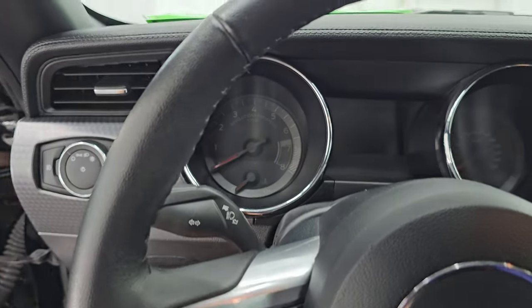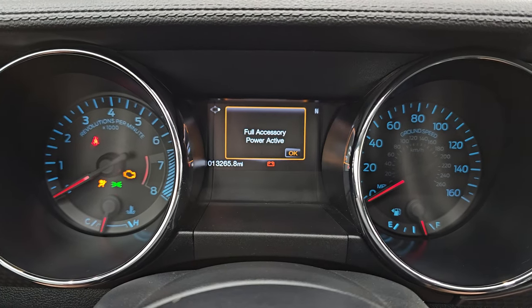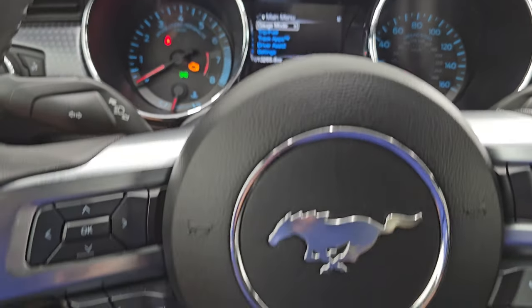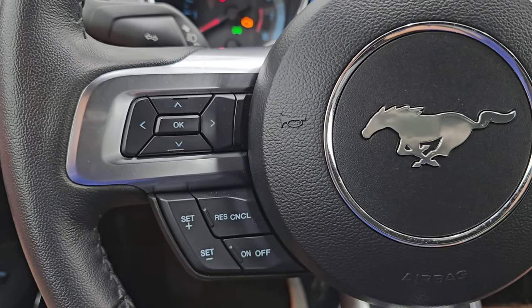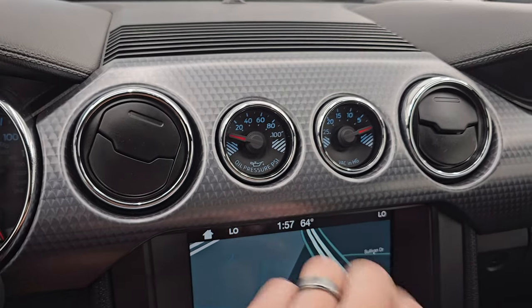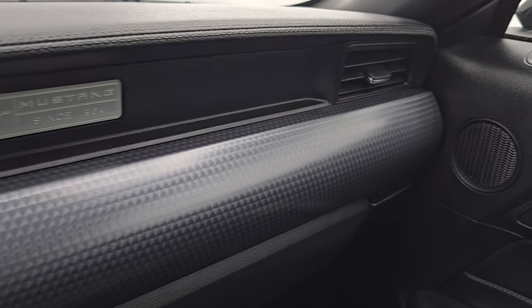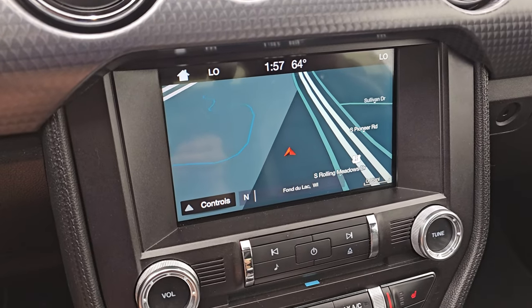Let's hop inside and check out the miles and the radio. This one has 13,265 miles on it. The instrument cluster is very nice and clean — I believe you can change all the colors. You get the leather-wrapped steering wheel. Bluetooth and audio controls on the right, cruise controls and information center controls on the left. Steering wheel's in fantastic condition, no scuffs or scrapes. As part of the GT Performance Package, you get the oil pressure PSI gauge as well as the VAC gauge, and the machine metal dash trim. You get the SYNC 8-inch radio.